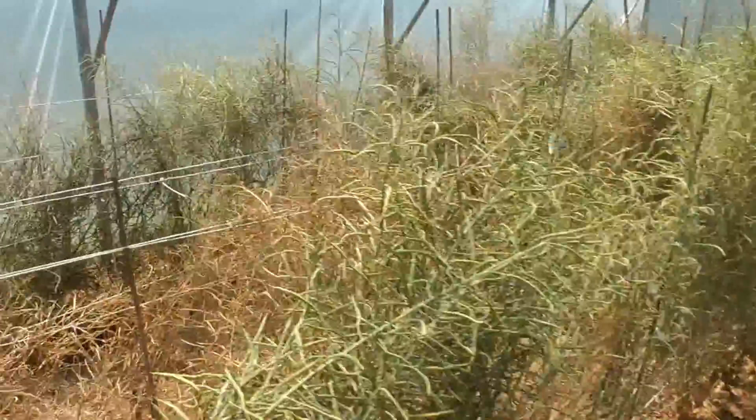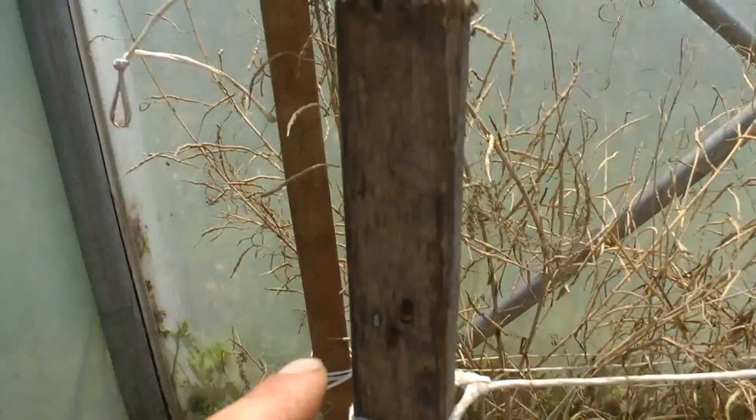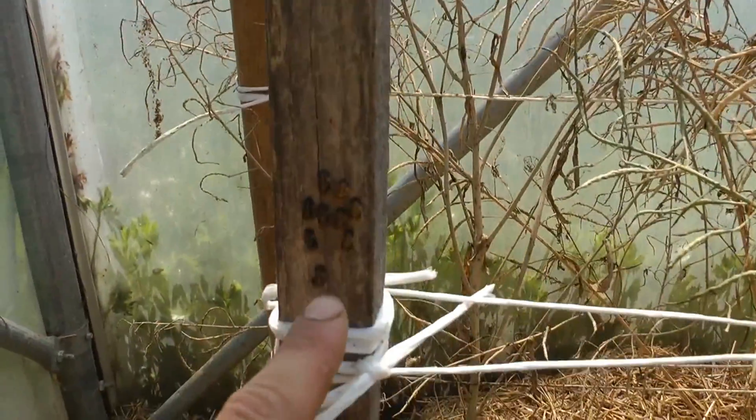I'll show you now in a second another tunnel that we're using as a test batch to see if ladybirds win over spraying. And so far, as you will see very soon, they're doing a great job.